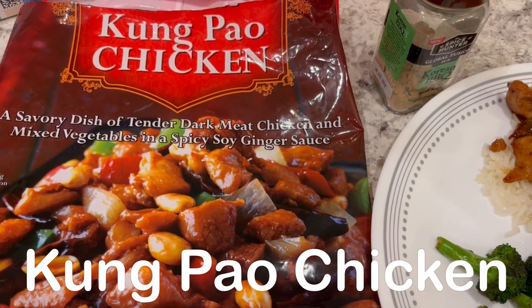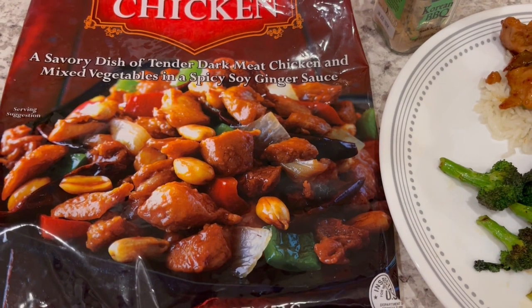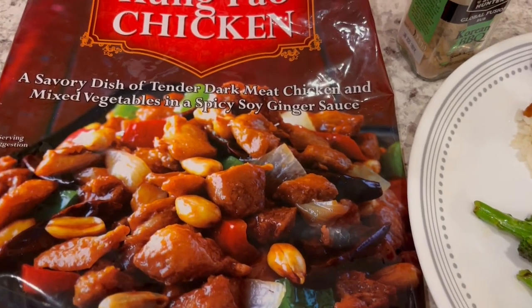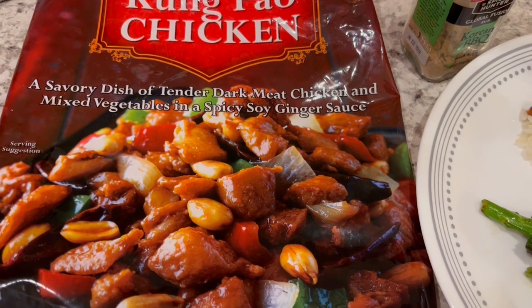For dinner tonight we are having kung pao chicken from Trader Joe's — it was in my freezer. Howard and I really like this a lot; I haven't made it in a while. It does come with peanuts in a separate package and we don't care for peanuts in the dish, so we just eat those separately.